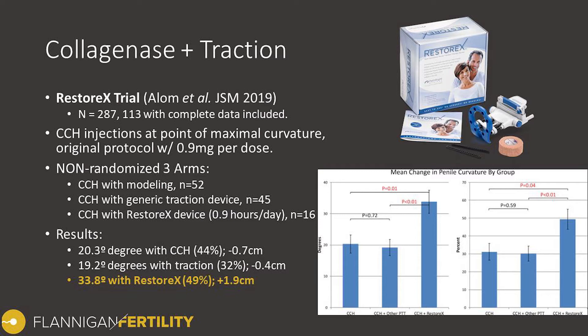The third group included men receiving Xiaflex injections with the Restorex device providing both straight traction and angulated traction opposite the direction of the curve. Men receiving Xiaflex with the Restorex device had a significantly greater improvement in curve reduction — about 33.8 degrees or 49 percent reduction, compared to 20 degrees or 44 percent in the modeling-only group, or 19 degrees in the group receiving Xiaflex with straight traction alone.